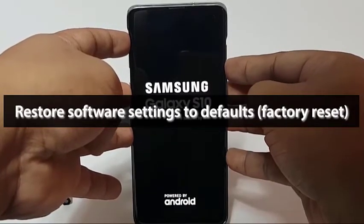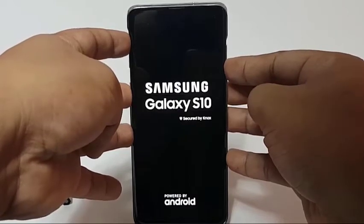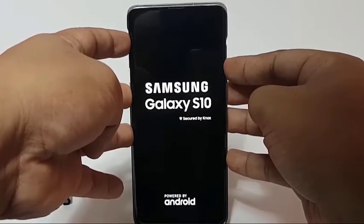The final troubleshooting step that you can do on your device is to wipe it with a factory reset. Make sure to back your personal data up before you do it.